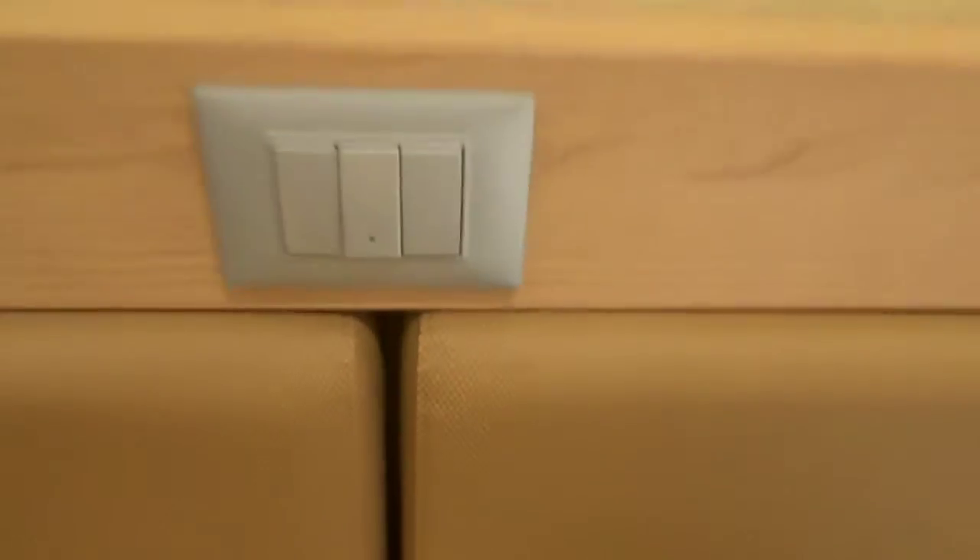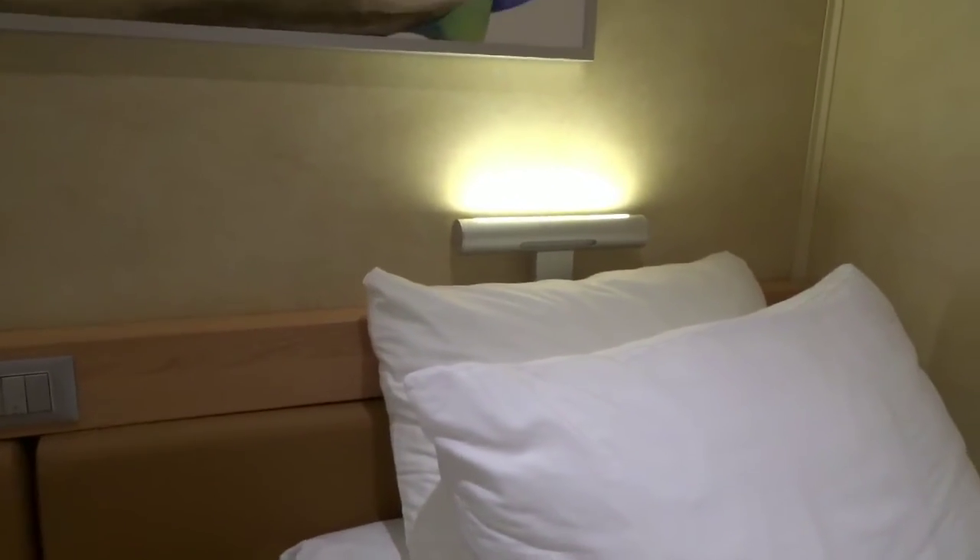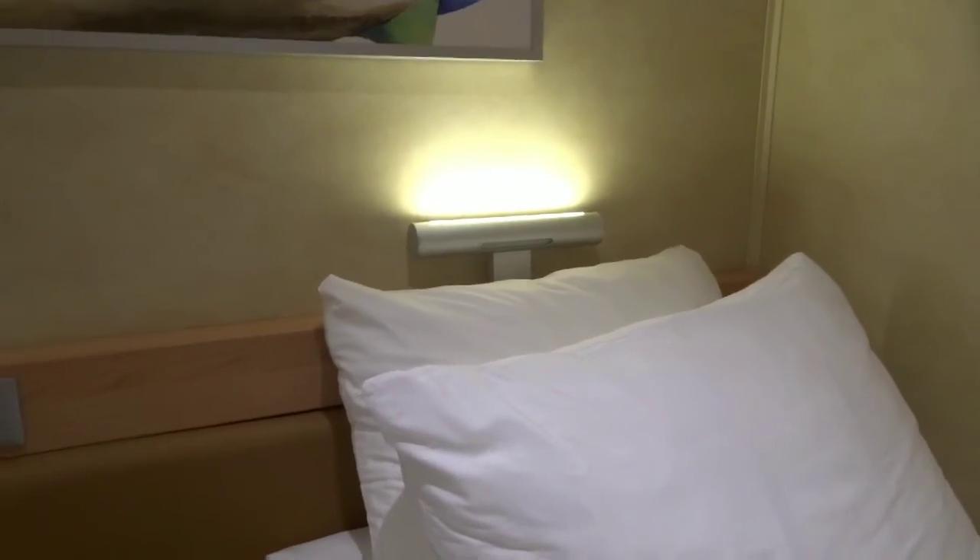All right, there y'all have it. And this right here — I think it's awesome. They got the way they have their lights right over the bed and the wall. It's nice. That is pretty, to me.